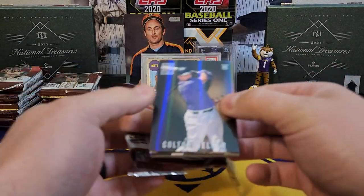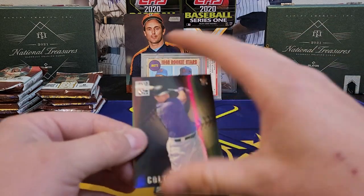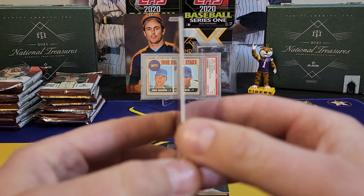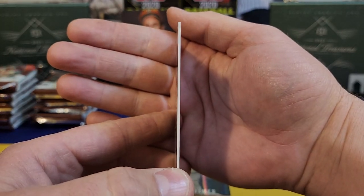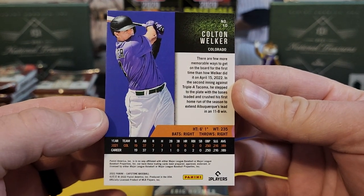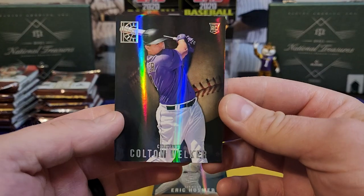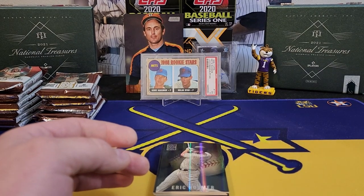Right off the bat it's just a gorgeous card — it's got a refractive sheen to it. Mr. Colton Welker there. Very thick card stock — that's like a 55-point card stock probably. There's a look at the back: got another image of the player, one year of his stats with a career line, and a nice little write-up. That kicks it off — I think this is one to stay, a really really nice card.